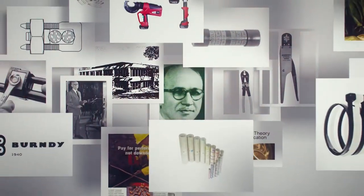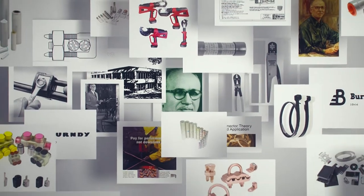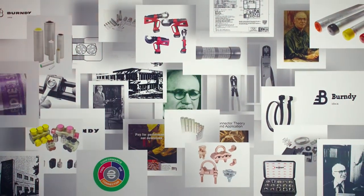Burndy is an engineering and manufacturing company who designs, tests, certifies, and manufactures the Burndy engineered system to ensure safe and reliable wire connections.